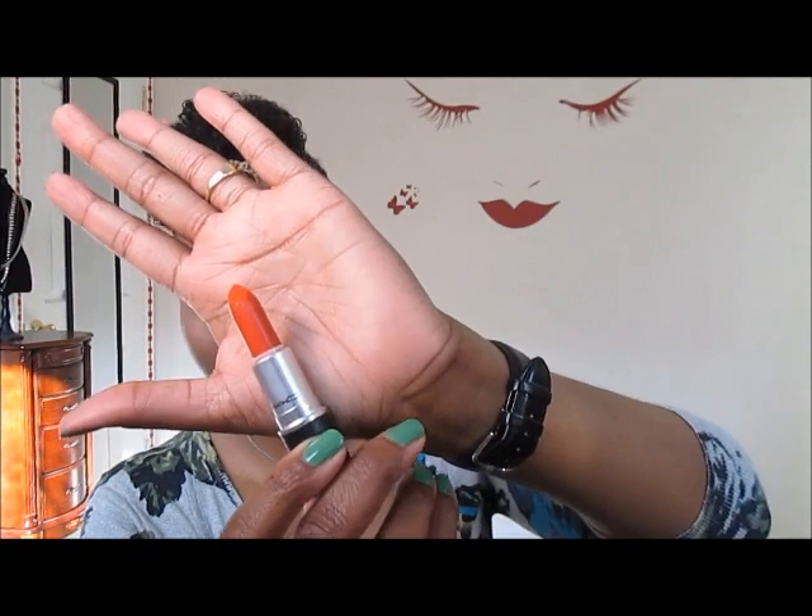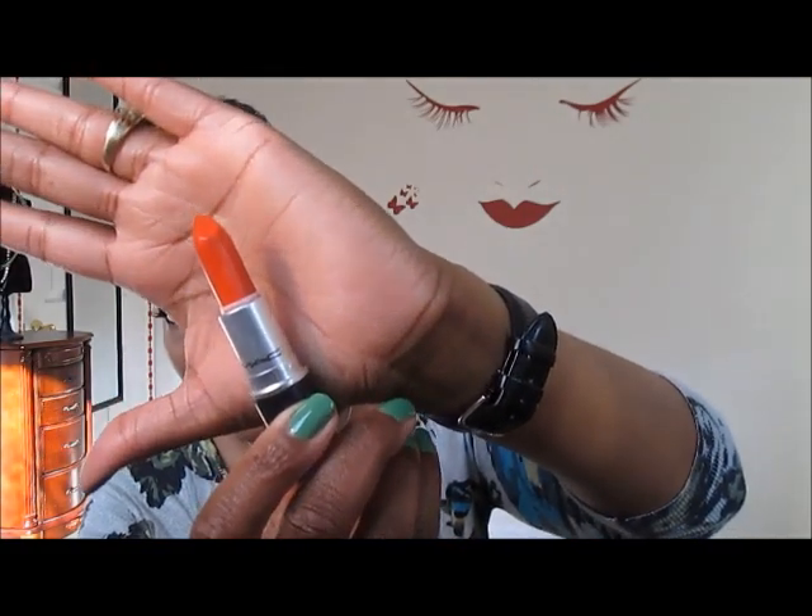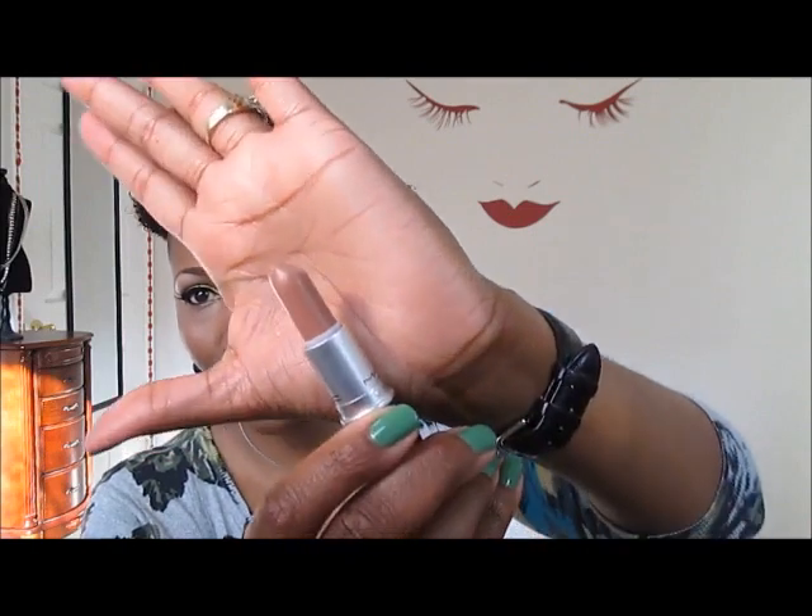For the MAC lipsticks — this color is Impassioned, a really bright pink. I like that, I can't wait to wear it. I'm stepping up my game on lipsticks, trying to do this color thing. Then I have In So Shod, which is like an orangey red, and then Honey Love, which is like a pinky nude.